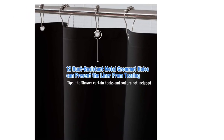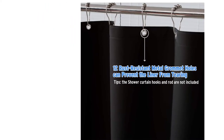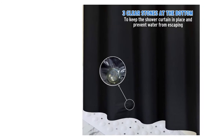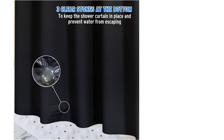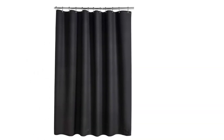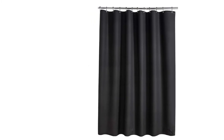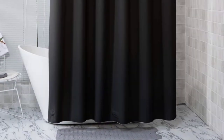One feature that many reviewers highlight are the weighted glass stones at the bottom, which one says helps keep it hanging nicely. A reviewer explains: for years, I have been annoyed by the shower curtain blowing in against me. This product is fantastic. Another reviewer sums up the value and quality simply: thick and lays flat. This is much higher quality than anything at the big box stores, and half the price.